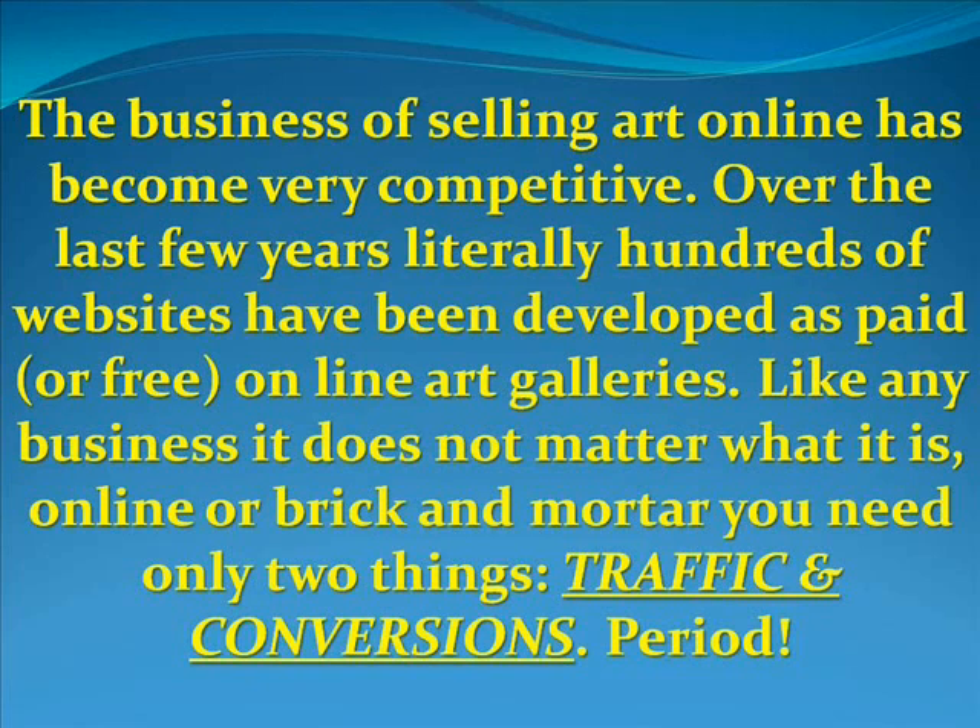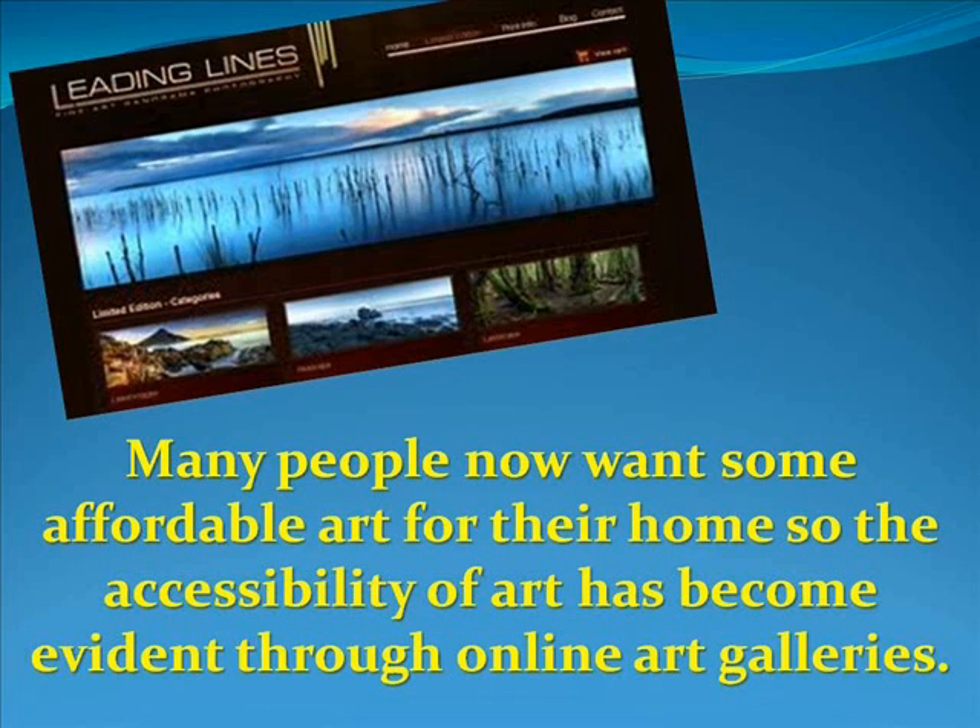The business of selling art online has become very competitive. Over the last few years, literally hundreds of websites have been developed as paid or free online art galleries. Like any business — online or brick-and-mortar — you need only two things: traffic and conversions, period. Many people now want affordable art for their homes, so the accessibility of art has become evident through online art galleries.